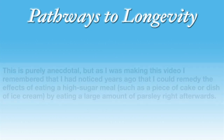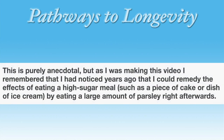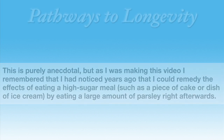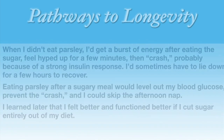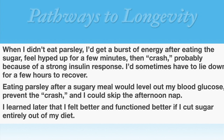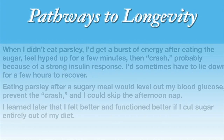My experience — this is purely anecdotal. I remembered that I had noticed years ago that I could remedy the effects of eating a high sugar meal, such as a piece of cake or a dish of ice cream, by eating a large amount of parsley right afterward. When I didn't eat the parsley, I'd get a burst of energy after eating all the sugar, feel hyped up for a few minutes, but then I'd crash, probably because of a strong insulin response — sometimes having to lie down for a few hours to recover. Eating parsley after a sugary meal would level out my blood glucose and prevent the crash.